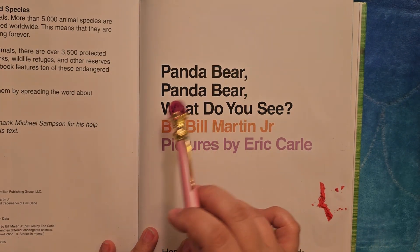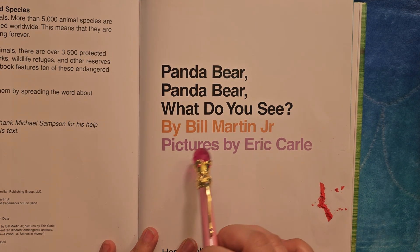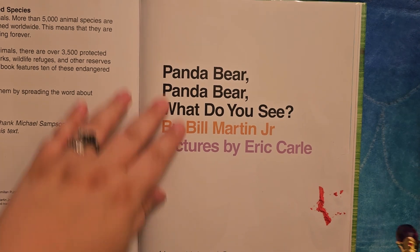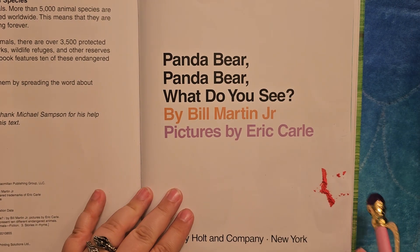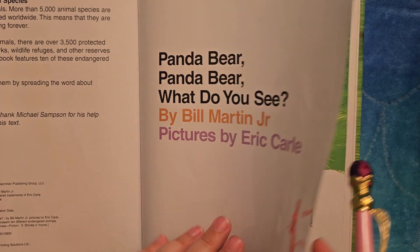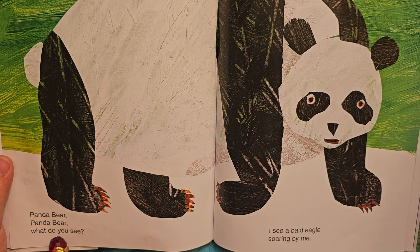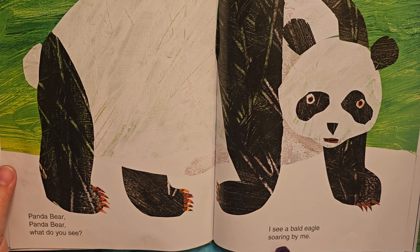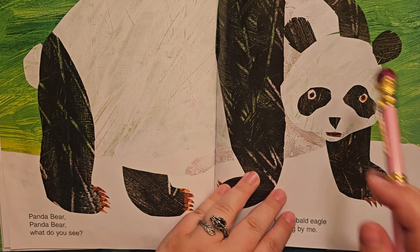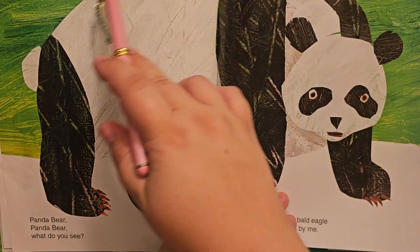Panda bear, panda bear, what do you see? I see a bald eagle soaring by me. Our panda bear is looking, looking, looking. It's green behind him.